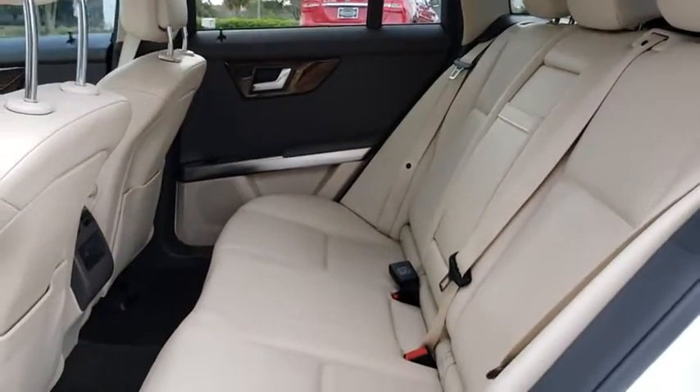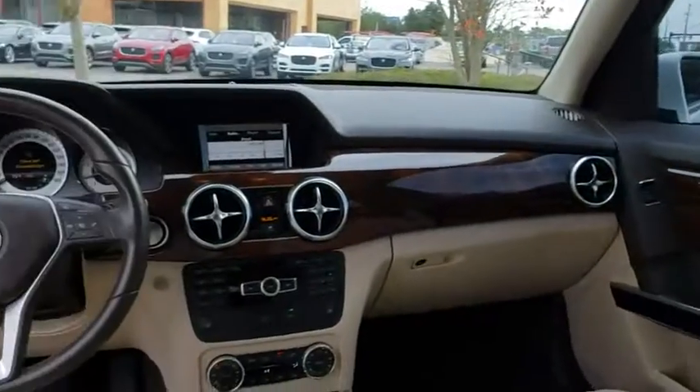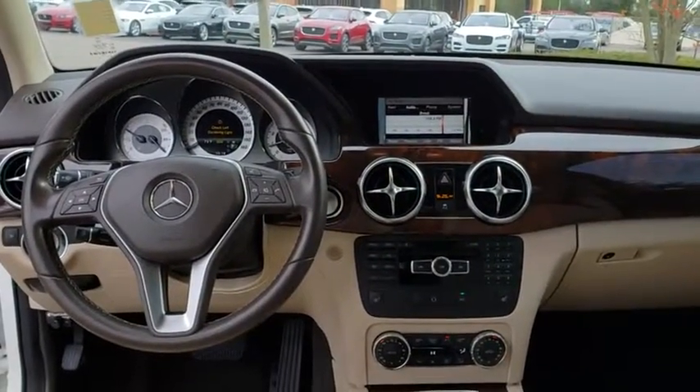Leather-wrapped steering wheel, Bluetooth, power steering, adjustable steering wheel, cruise control, floor mats, four-wheel disc brakes, aluminum wheels.